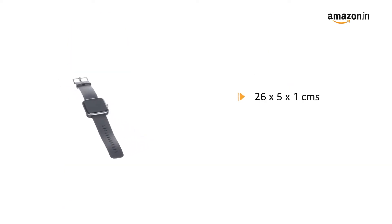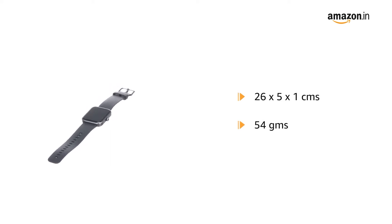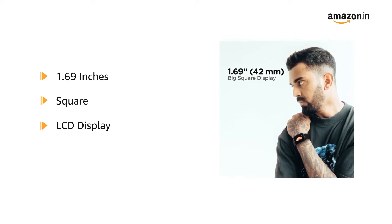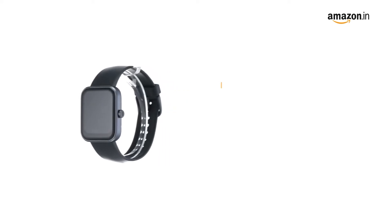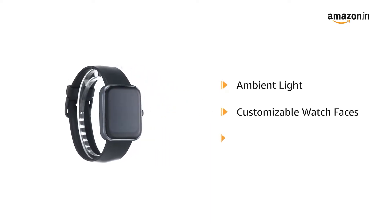It comes in a size of 26 x 5 x 1 cm and weighs 54 grams. The 1.69-inch square color LCD display comes with a captivating touch experience. The ambient light display comes with multiple customizable watch faces.